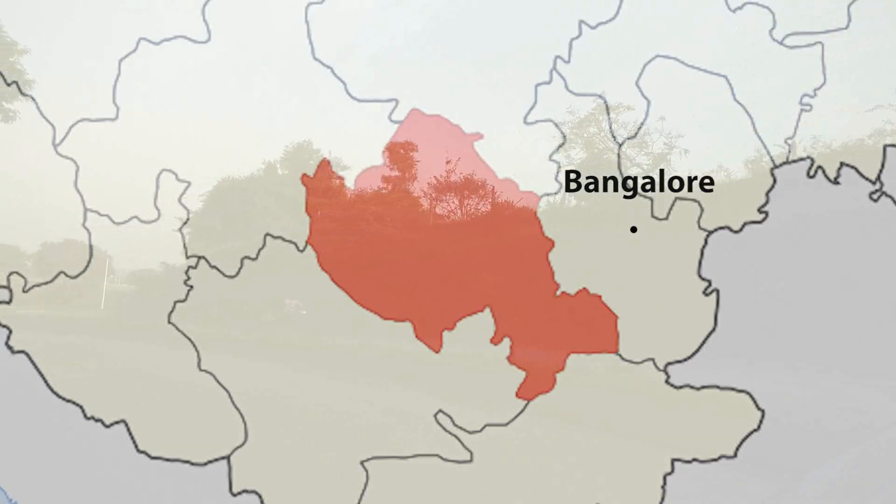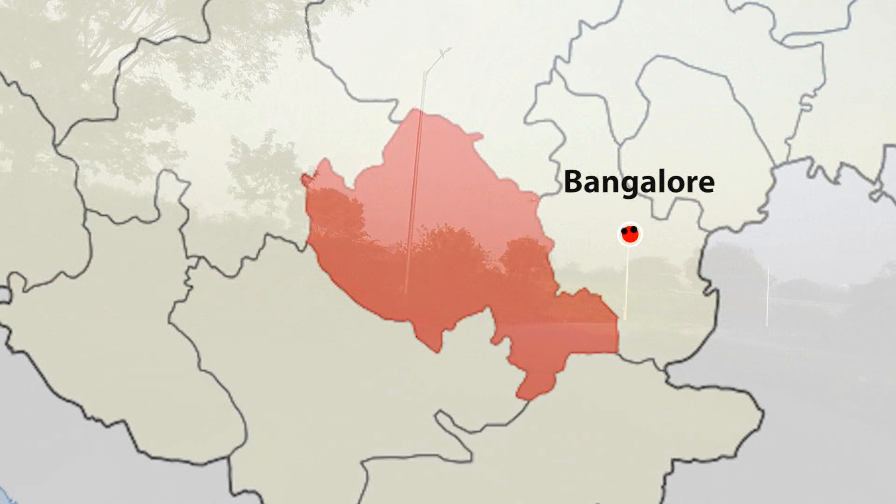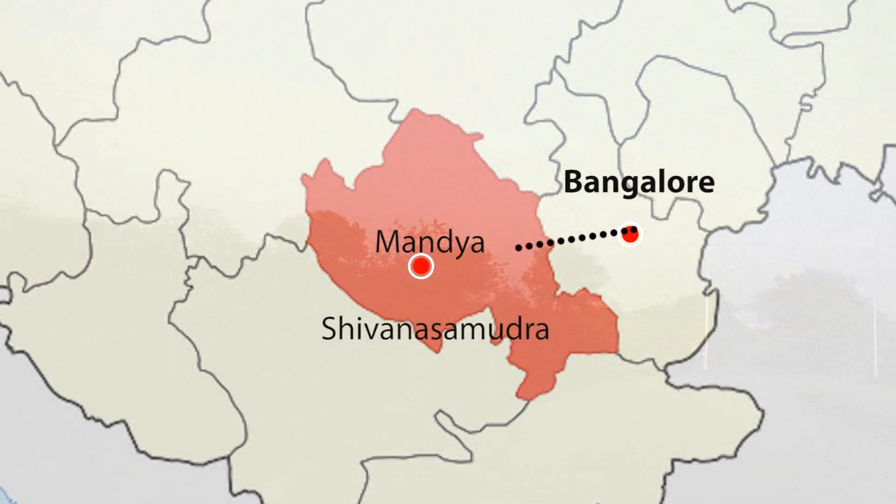This day trip, we started our journey from Bangalore and headed towards Mandya, which is on the way to Mysore. From Mandya, we took a left turn towards Shivanasamudra.